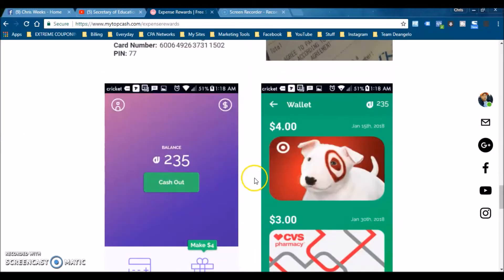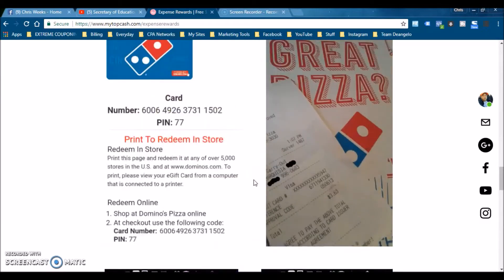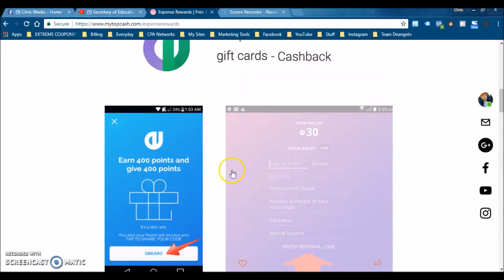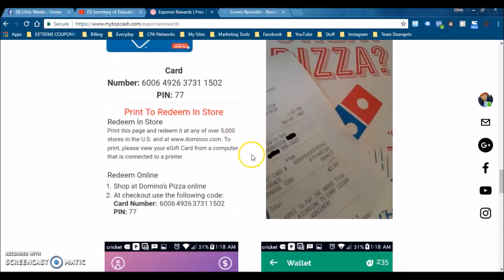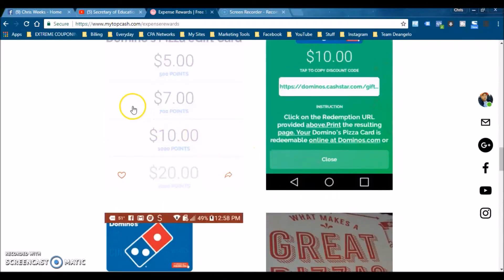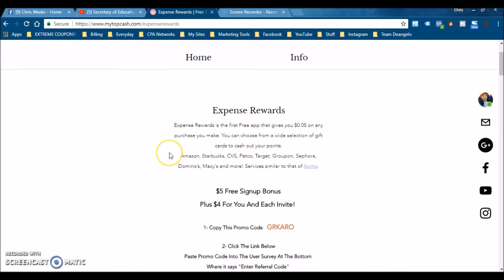You can cash out some of these gift cards — you can cash out as low as a dollar. I've got tons of these and some I haven't even used yet, but I don't just let money accumulate in my account. I use it when I need to.